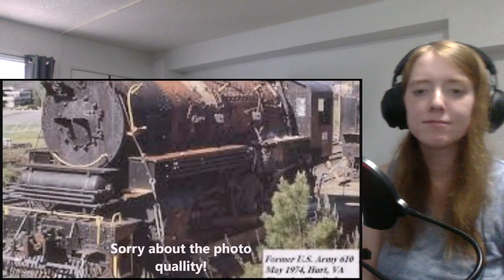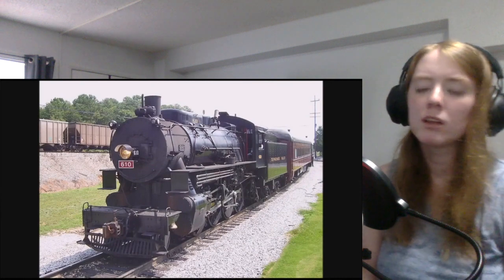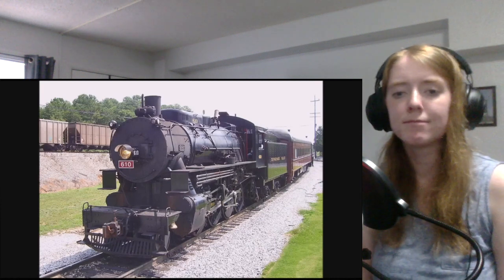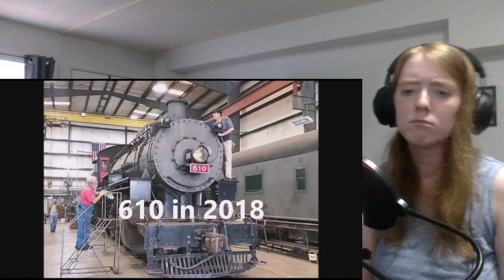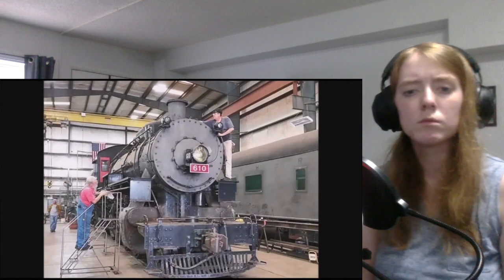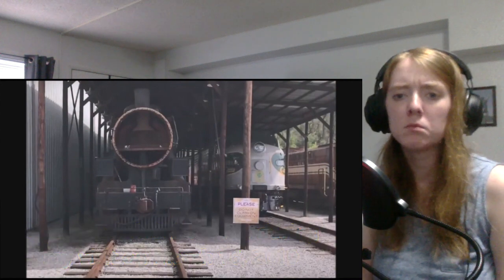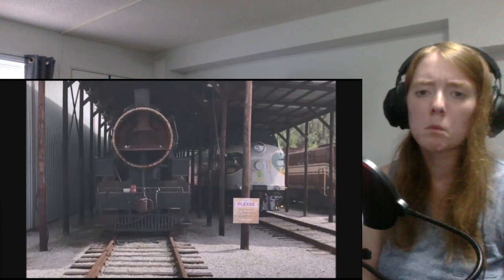Six years later, the 610 was donated to the Tennessee Valley Railroad Museum in Chattanooga, Tennessee, where it was eventually restored to operation in 1991 and put into excursion service. The 610 lasted for 29 years in operation until 2010, but unfortunately she hasn't run since. After the restoration of Southern Railway 630 was finished in 2011, the locomotive was moved to the TVRM's Shop. Today, the 610 is awaiting an overhaul at those shops as it is currently undergoing a 1,472-day inspection, but once completed, the 610 will continue her service along with 630 and Southern Railway Mikado number 4501.